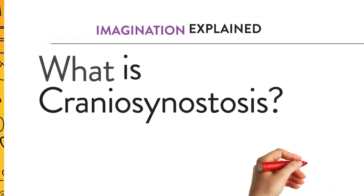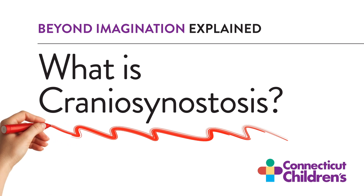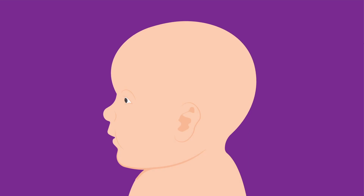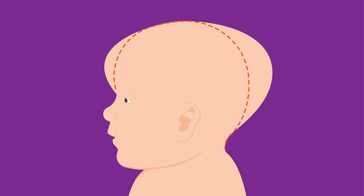What is craniosynostosis? A baby's skull is made of several bones separated by sutures that allow the bones to grow. Craniosynostosis is when one or more of the bones in the baby's skull fuse together too early. Since this happens before the baby's brain is fully formed, as the brain continues to grow, the skull becomes misshapen.